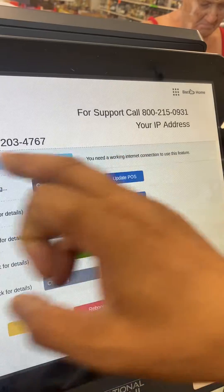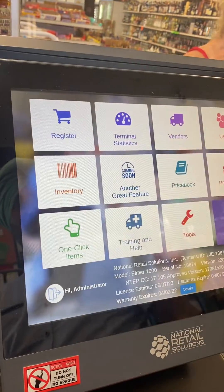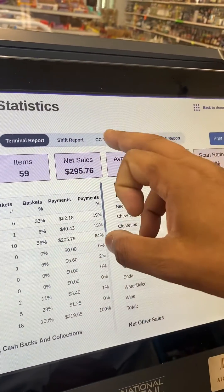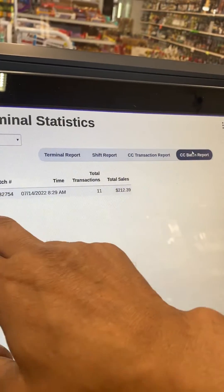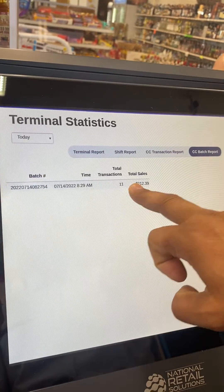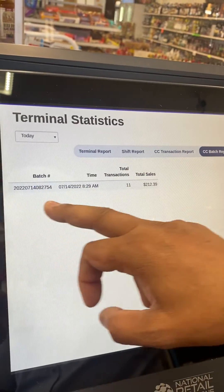If I go back to home and click on Terminal Status, here's the batch. This is my credit card report for today — this is my batch report. So I closed the batch today. It was 11 transactions for $212.